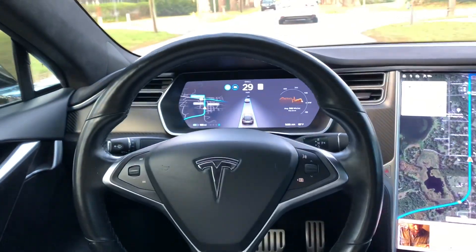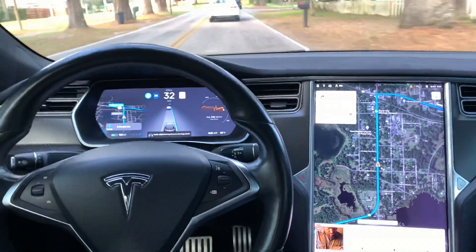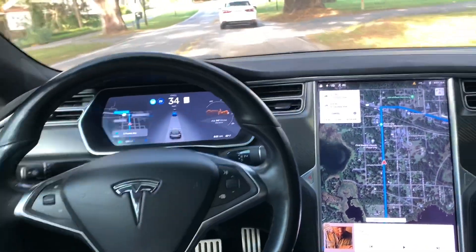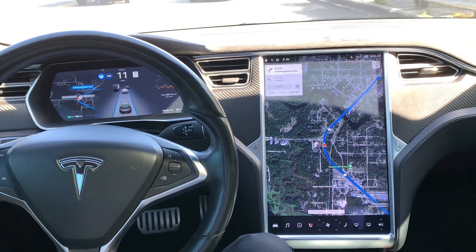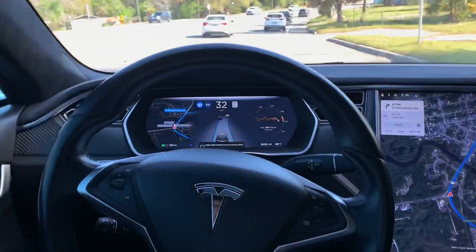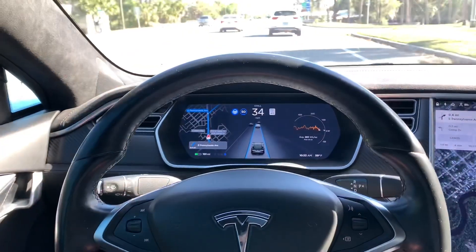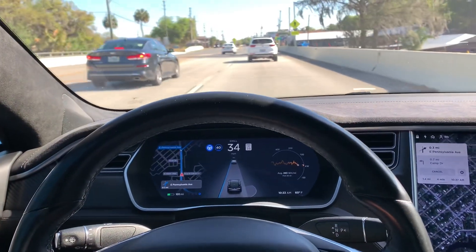In slow traffic it does pretty good — even a really bad route doesn't seem to phase it. It's always telling me to touch the steering wheel. The computer accelerated all by itself and it picks the right lane. What I've learned in the 100 miles I've been driving it: apparently it needs the lines — it likes the lines. If you have a road that does not have white lines or yellow lines, it does not give you autopilot.